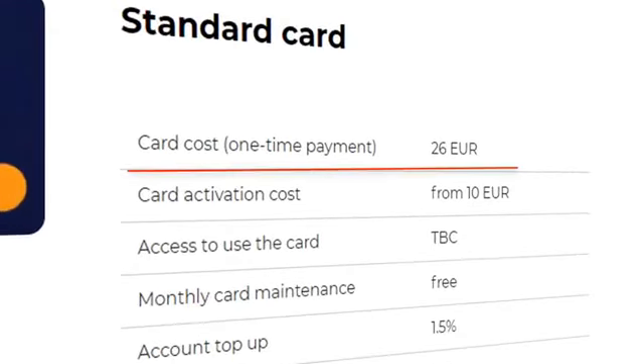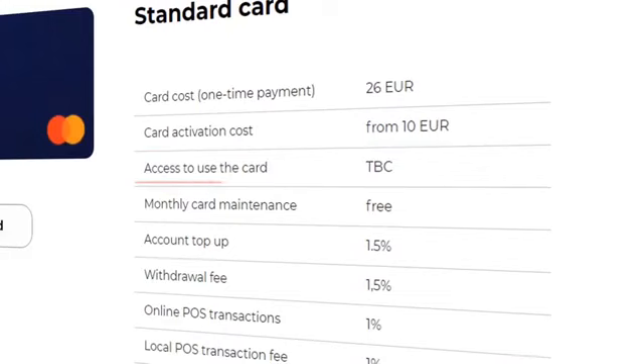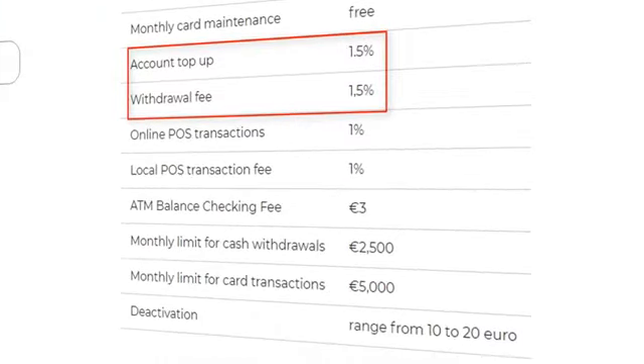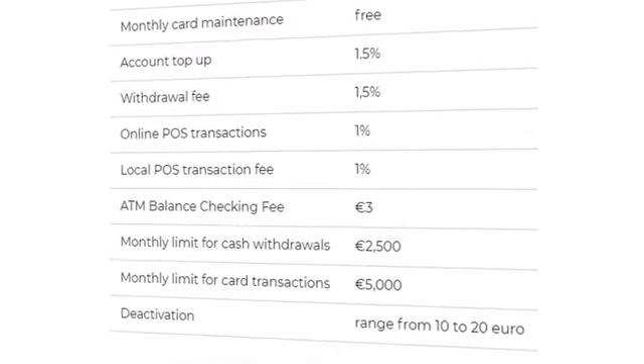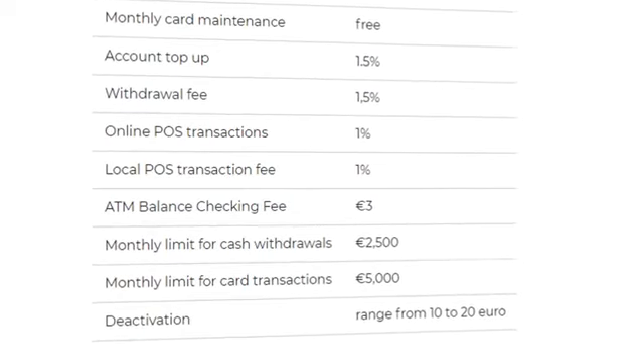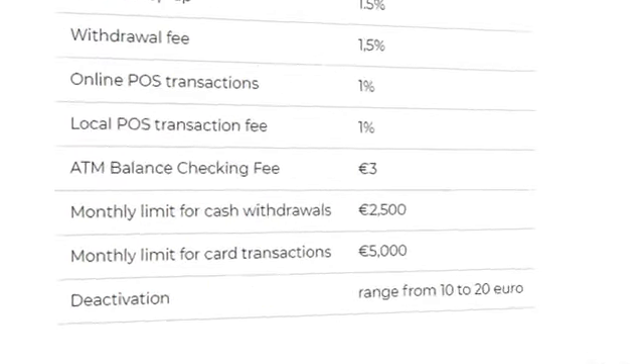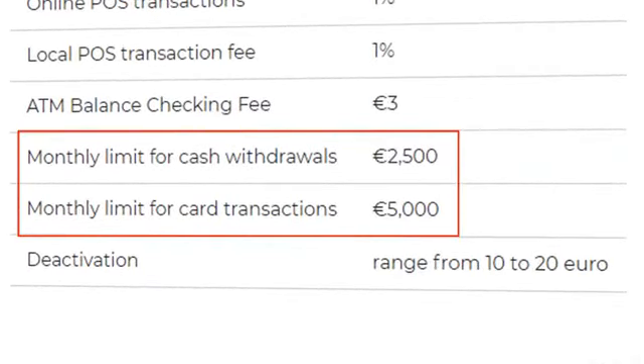A standard card. The cost of the order is 26 euros — a one-time payment, as is the card activation cost. The card becomes available for use after you receive it and activate it through the platform's website. The deposit fee and the withdrawal fee is 1.5%, as in the case of a virtual card, but a standard card offers more options. You can use it to make any payment, not only online, but also pay at any terminal and point of sale around the world. The fee for such payments is 1% of the total amount. The standard card allows users to withdraw money from ATMs, with a monthly limit of 2.5 thousand euros for cash withdrawals and 5 thousand euros for card transactions.